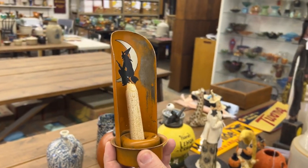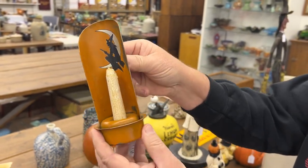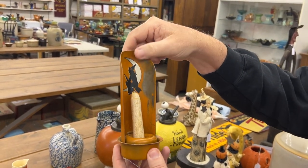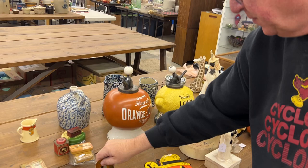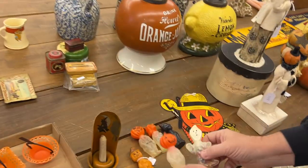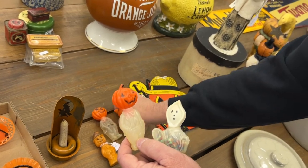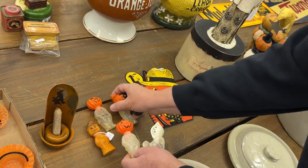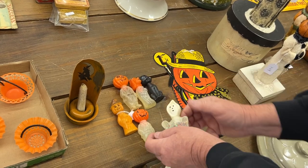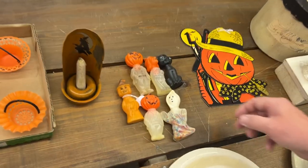This is tin now. This is a chamber stick — tin chamber stick. This is a really good Halloween item, very nice. We've got six little plastic — not the hard plastic — these are all little candy containers. Chase, if you can just get down there and get them.